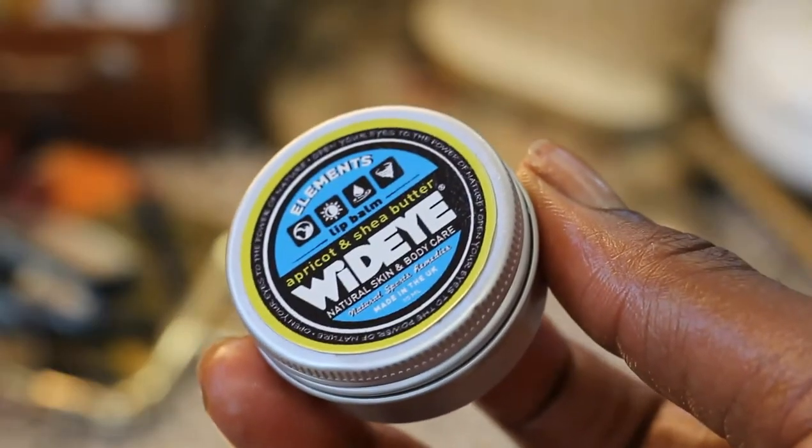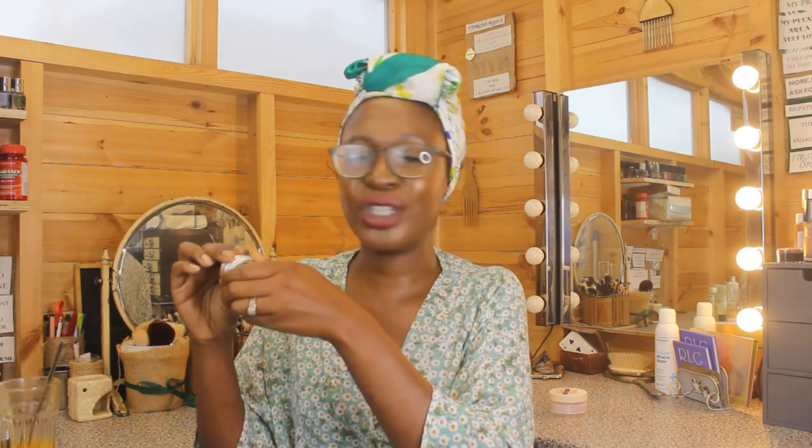Next up is some lip balm — easy to forget about, but here we are. This is the Widye Elements Lip Balm in Apricot and Shea Butter. Really nice ingredients: shea, beeswax, olive oil, castor oil, and a little perfume. It has a nice sweet apricot smell — not overwhelming, not a scent you can taste. I wake up in the morning with soft lips, and it behaves really well under lipstick despite all those oils.